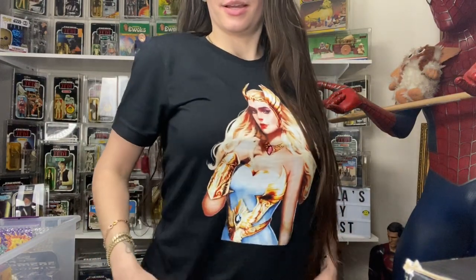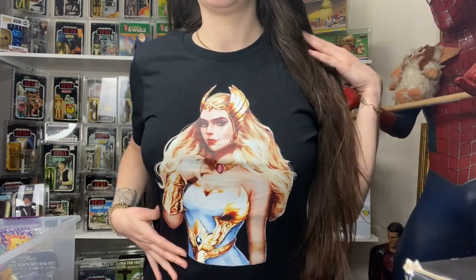Hey guys, it's Bella from Bella's Toy Chest. As you can see I'm wearing one of the shirts that was sent to me — I love it, looks really good on me. So today I'm going to do the toy haul video from all the stuff I got from the Tampa Bay Toy Expo. I got some really cool stuff.